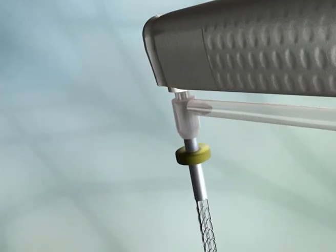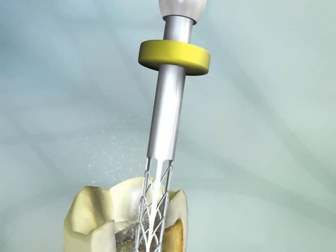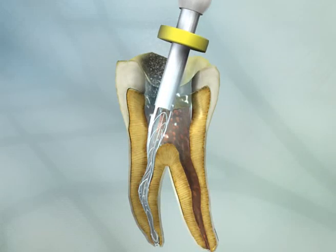SAF's unique design enables continuous simultaneous irrigation of the root canal with any solution desired, preventing clogging while delivering maximum efficiency, improved debridement, and better disinfection.